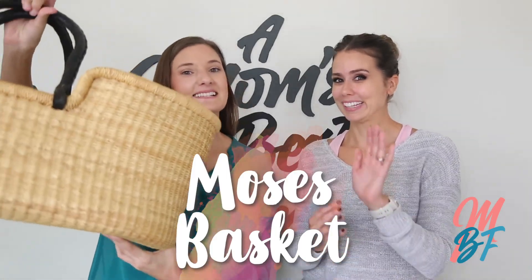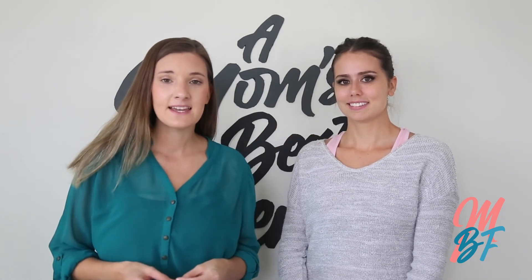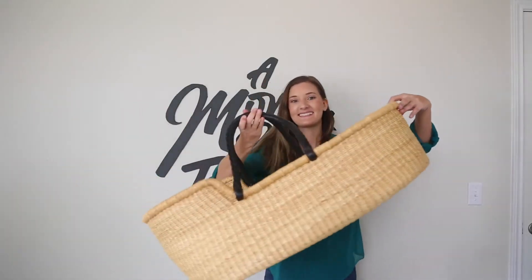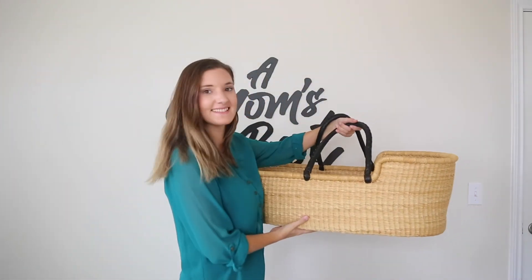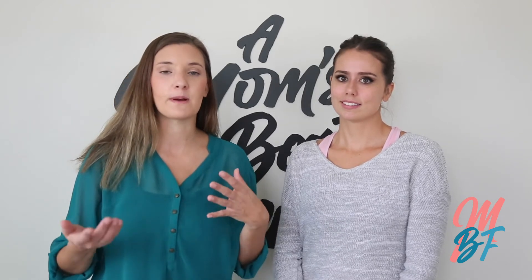This is our Moses basket! One item I recommend is a Moses basket — it's not essential, but if you want something you can put the baby in to sleep and carry around the house, it's really convenient. We put the Moses basket on the floor when we're eating dinner so our baby is in a safe area to sleep or play and we can keep an eye on him. We can also use it to carry from room to room or from upstairs to downstairs.